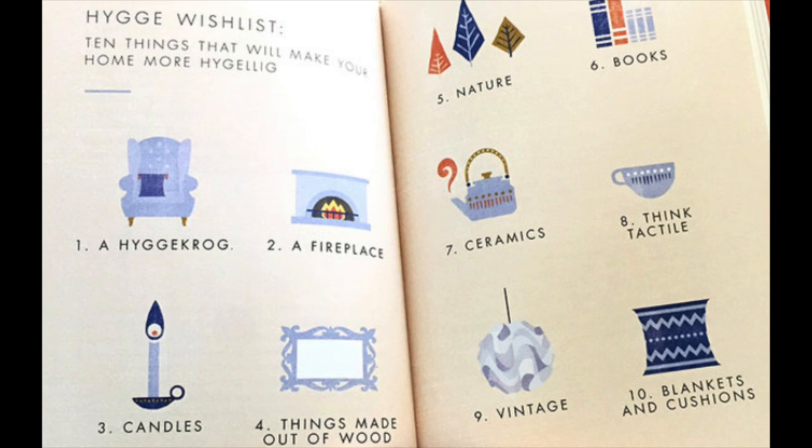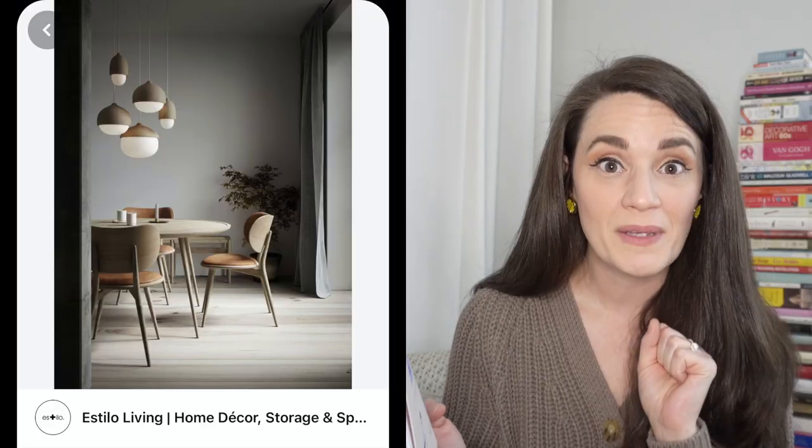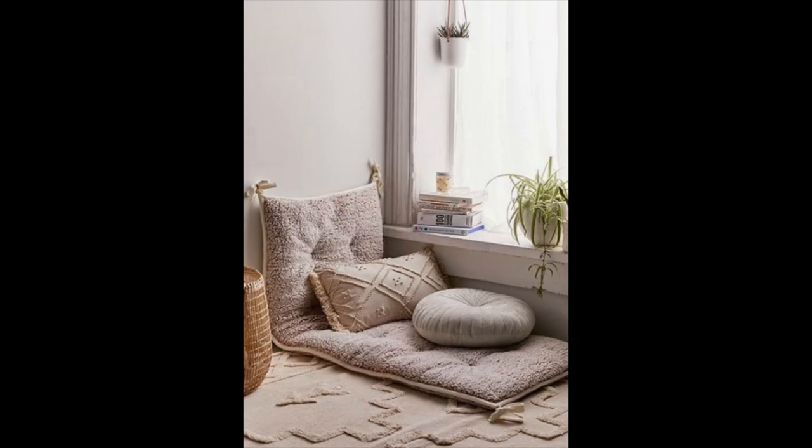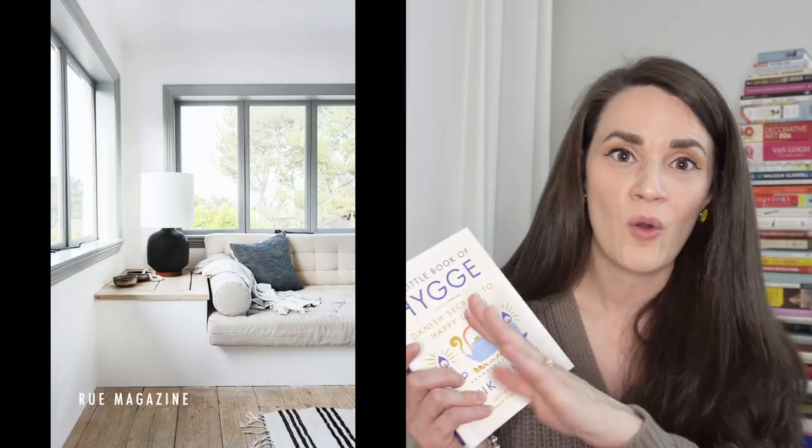The author points out many things that make your home more hygge: a fireplace or candles, things made out of wood, natural plants, real fibers and textures, lots of books, ceramic pieces, vintage light fixtures or furniture, and piles of blankets and cushions. The headquarters of hygge is in the home. He even recommends creating your own 'hygge krog' — a little cozy nook where you can sit with a cup of coffee, tea, or wine and a good book, ideally surrounded by windows to let in natural light.